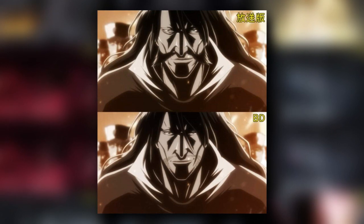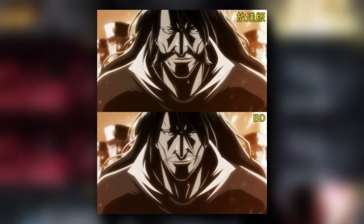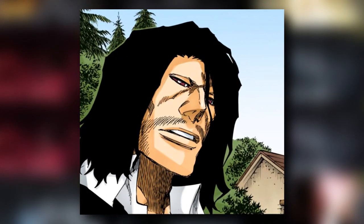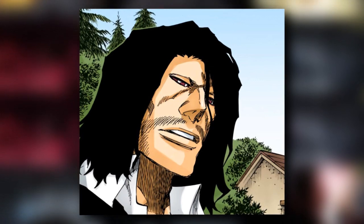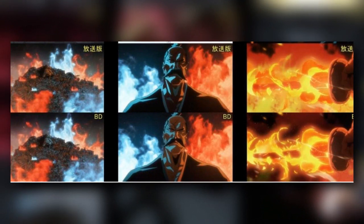It is true that there is no scene in the manga of Yhwach fighting Yamamoto a thousand years ago, but we have a flashback from a thousand years ago before the start of the war in which Yhwach appears with a thin mustache.